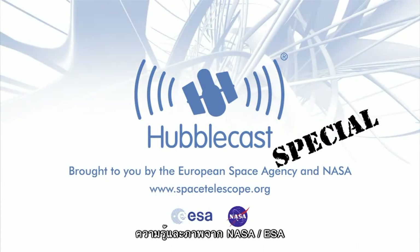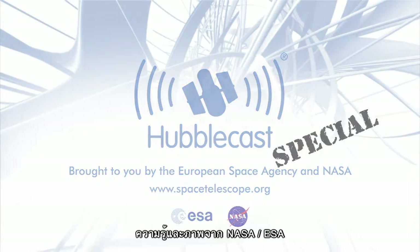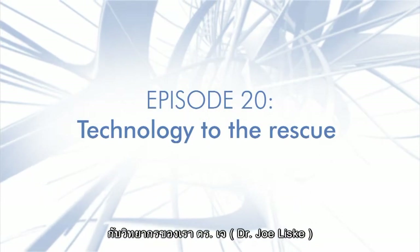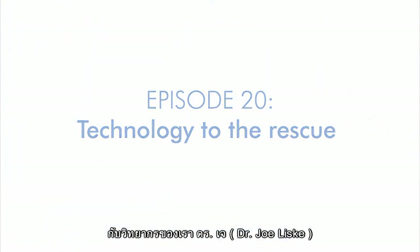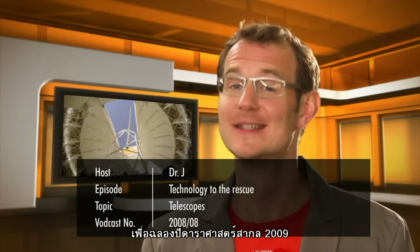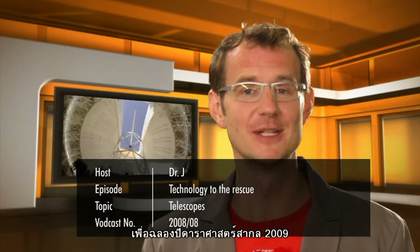This is the Hubblecast, news and images from the NASA-ESA Hubble Space Telescope, travelling through time and space with our host Dr. J, a.k.a. Dr. Joe Liske. Welcome to this third special episode of the Hubblecast, celebrating the International Year of Astronomy in 2009.